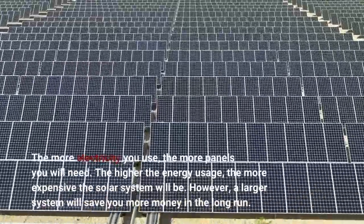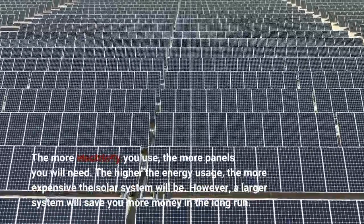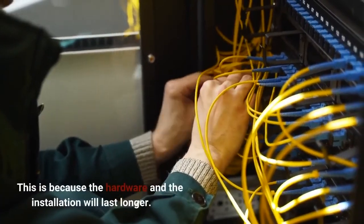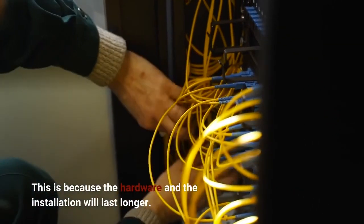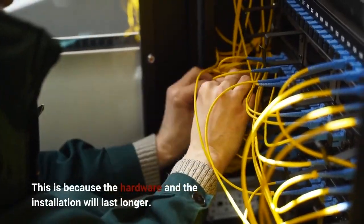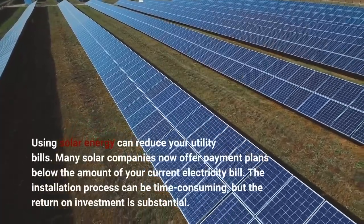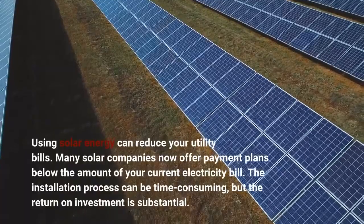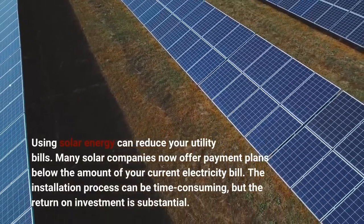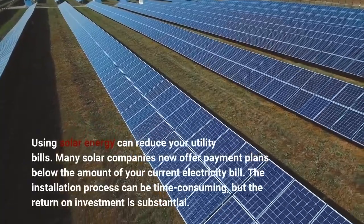However, a larger system will save you more money in the long run, because the hardware in the installation will last longer. Using solar energy can reduce your utility bills. Many solar companies now offer payment plans below the amount of your current electricity bill. The installation process can be time-consuming, but the return on investment is substantial.